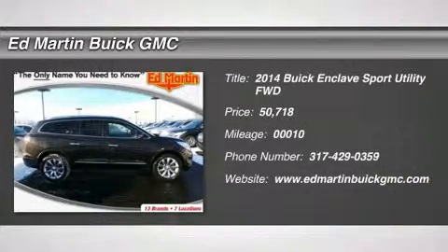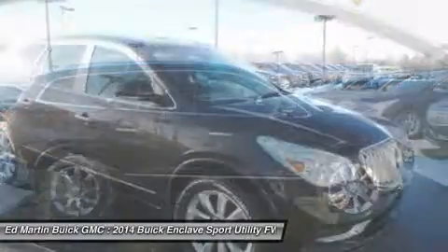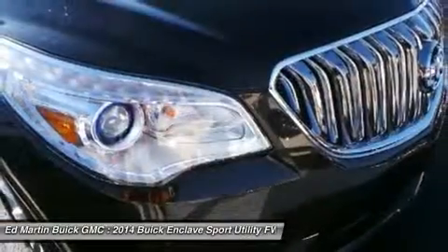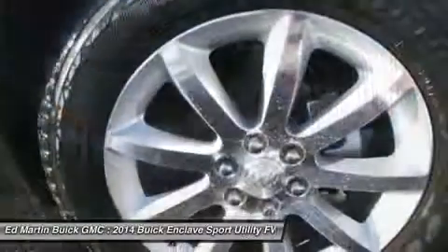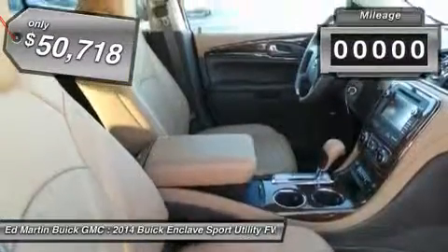The 2014 Enclave offers three rows of seats, standard, with seating for up to eight passengers. Not only is it roomy and stylish, but Buick really did its homework on this vehicle. They did not cut any corners and it is priced below $55,000. This vehicle has less than 100 miles.